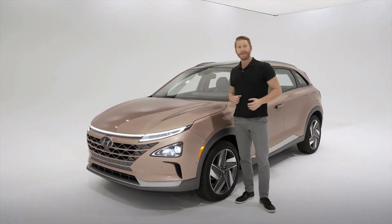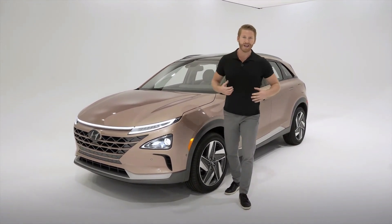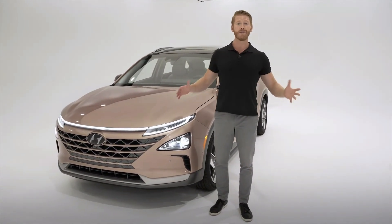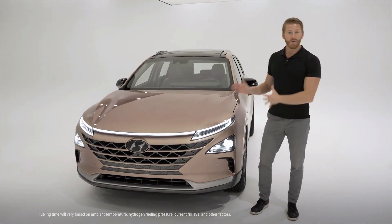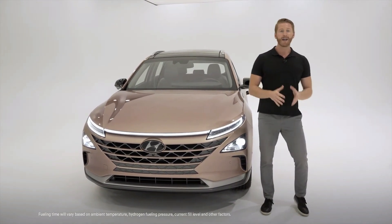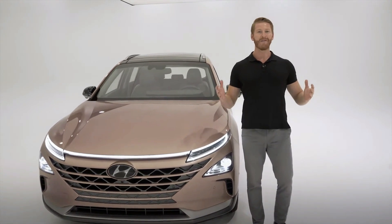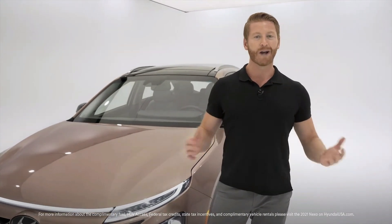We have our fully loaded Nexo Limited trim here, so let's talk about some of those unique advantages Nexo gives its owners. First, just feeling good — you're making a positive impact on the environment with zero emissions except clean water. And it only takes five minutes to fuel your Nexo. We're not talking a full overnight charge or 30 minutes of charging like some faster-charging electric vehicles — five minutes and you're ready to go. Plus, you get complimentary fuel for three years or $13,000 maximum, whichever comes first.